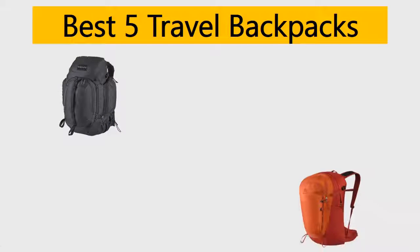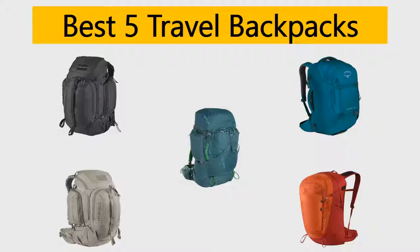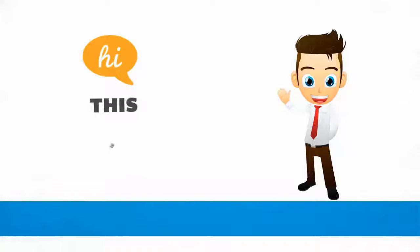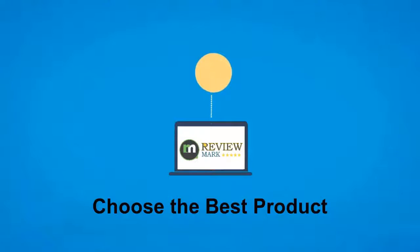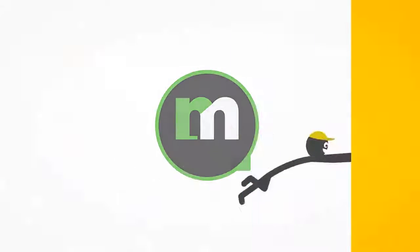Best 5 travel backpacks. We try to list them based on their price, quality, durability and more. Hi, this is ReviewMark. We will happily help you to choose the best product. Keep watching and subscribe us.